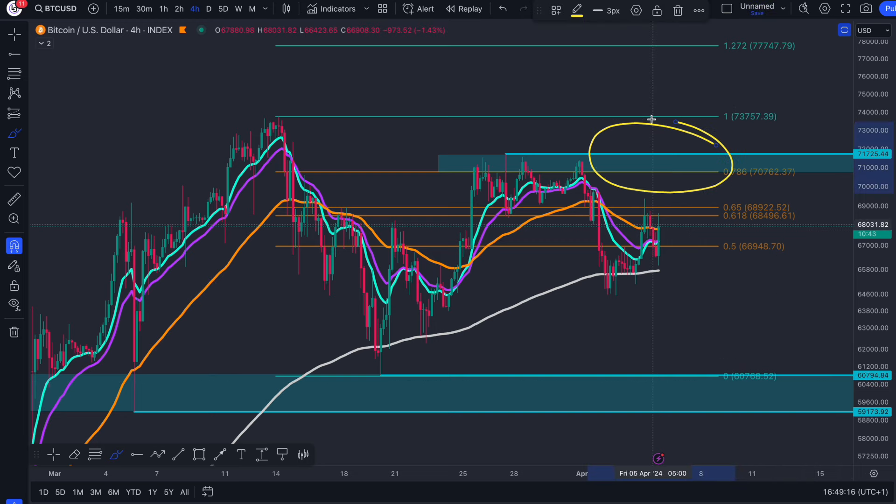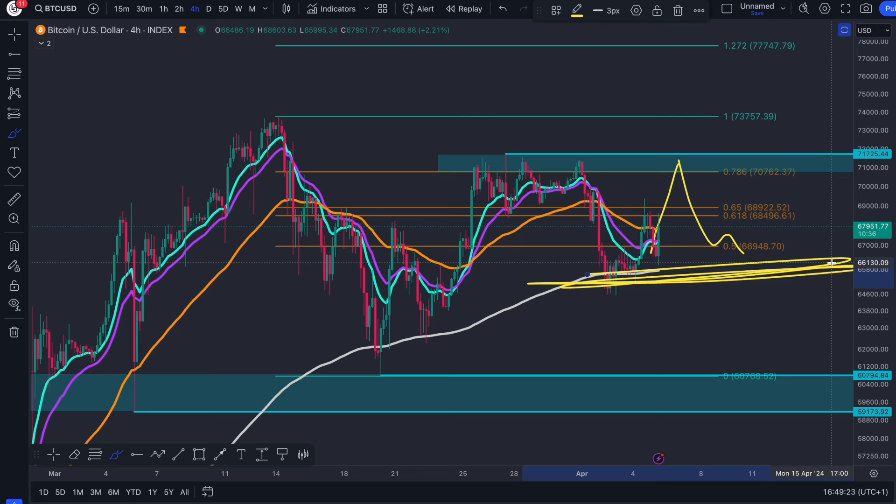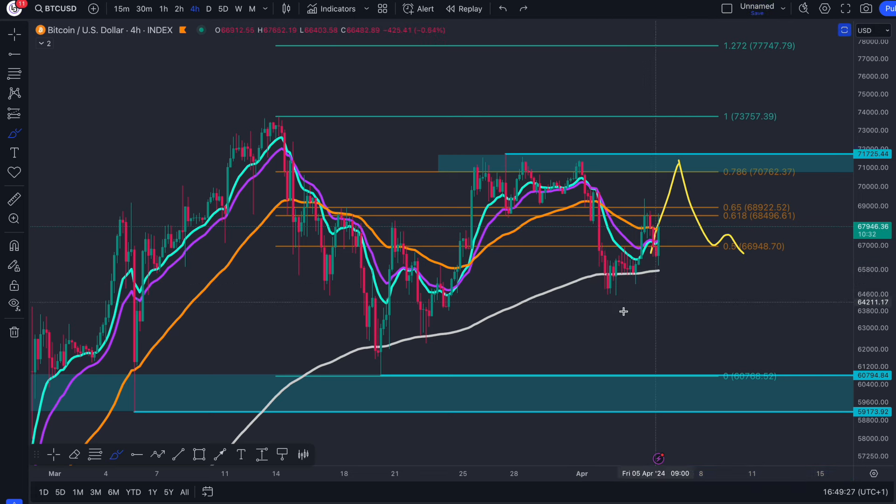But of course, if we fail to get above this level, then this is considered a lower high, whether we come up to there and then come down and lose the 200 EMA. That is my main focus — it's all about the 200 EMA.